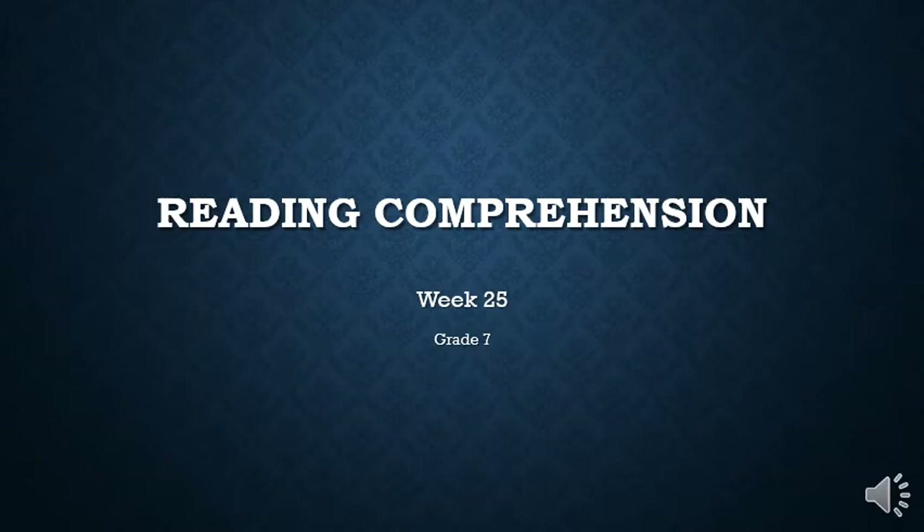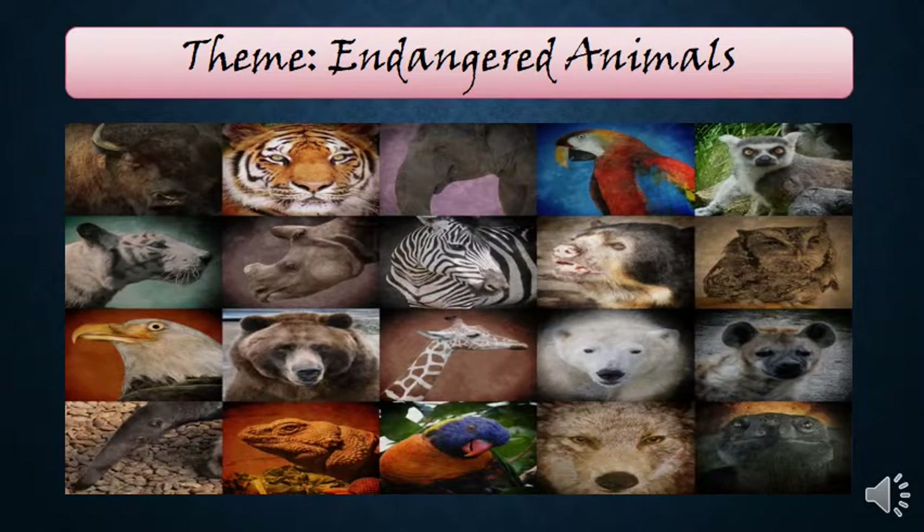Hello everybody, today we are going to start with a new lesson and a new theme in reading comprehension. Our theme for this week is endangered animals. First of all, let's have a look at the pictures. In this picture we have the animals which are endangered, which means they are close to extinction — close to disappear because of some things that human beings are doing to these animals to benefit financially from them.